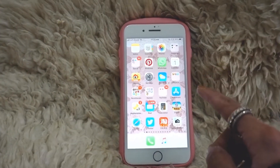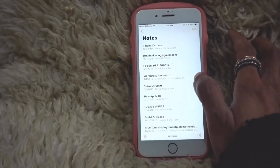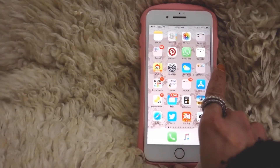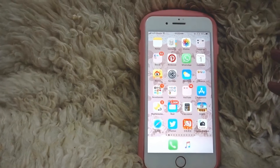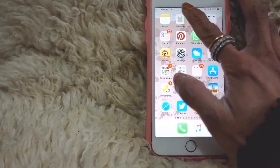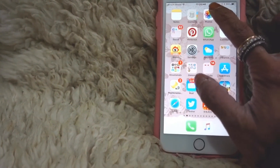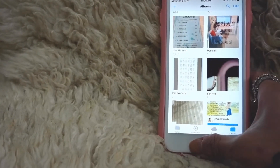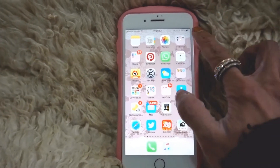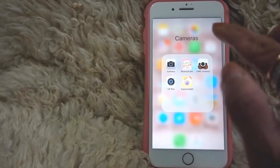First of all I've got Notes, which is a very important app for me because I put everything in it — all my passwords, personal information, and things like that. The next app is Contacts, which is self-explanatory — I must have about 800 contacts. Then I've got Photos, which I have about 30,000 of, which is why I need a 256 gigabyte phone. I also have a camera folder with the regular camera, Beauty Camera, Line Camera, and Camera 360.